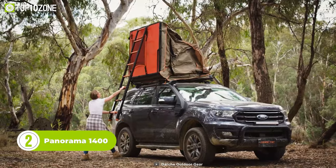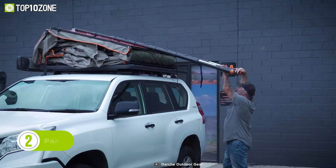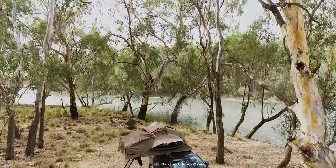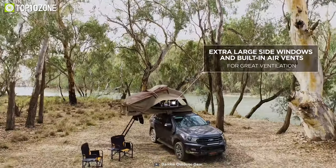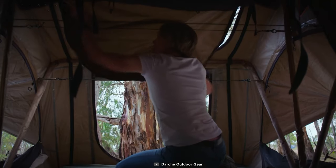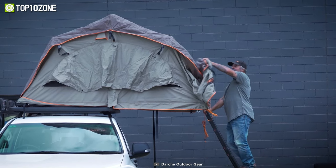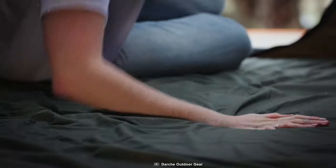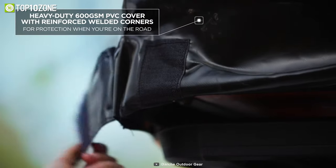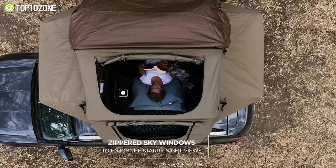If you are looking for a high-spec build and quality that can withstand the harshest elements, then the Panorama 1400 is for you. Its compact design and super-low pack-down profile reduce wind drag and overall vehicle height. It is designed for maximum ventilation with extra-large zippered mesh windows on both sides providing exceptional airflow. The removable fly and built-in air vents reduce condensation, while gusseted window awnings offer extra protection in all weather conditions. Made from premium ripstop polycotton canvas, this tent is incredibly durable and waterproof, and includes a high-density 50mm mattress with a removable cover. The kit also includes a fully removable durable PVC cover for protection when in transit.